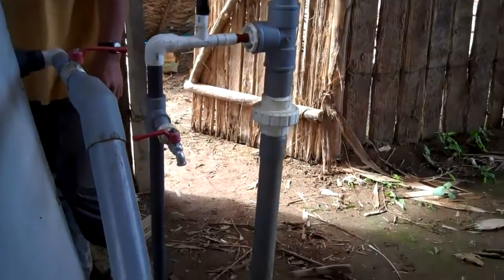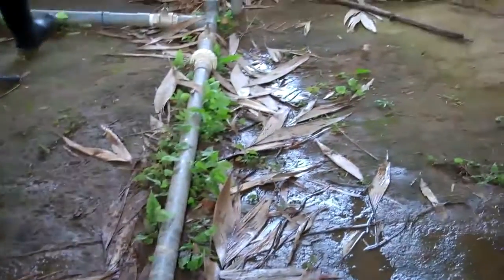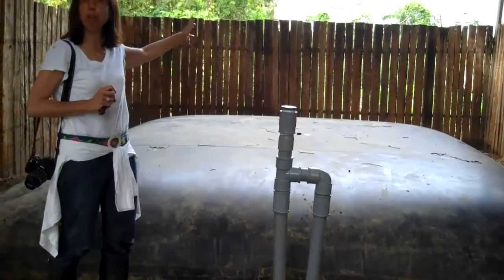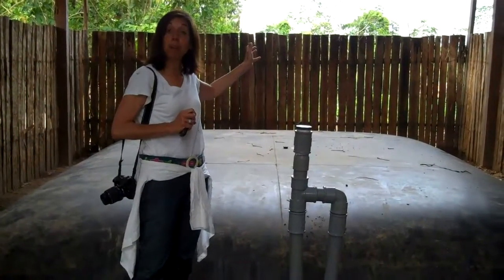Then it flows on to this 18,000 liter reservoir tank, and after it leaves this tank it flows throughout the community in 4.5 kilometers to individual homes.